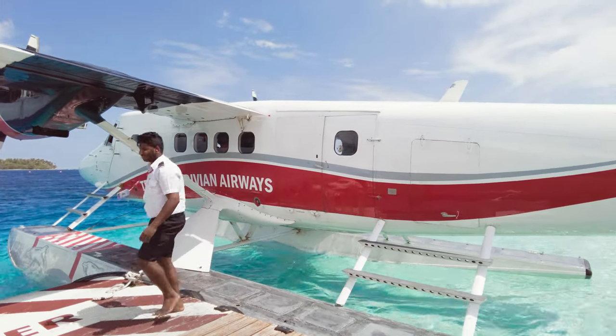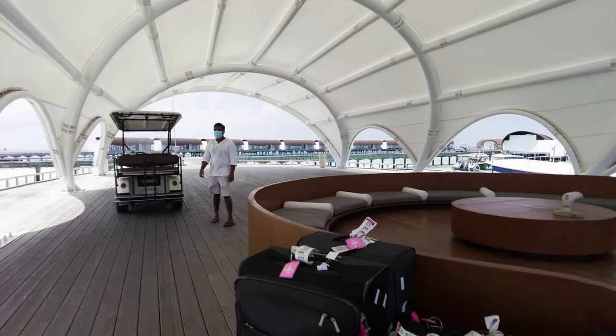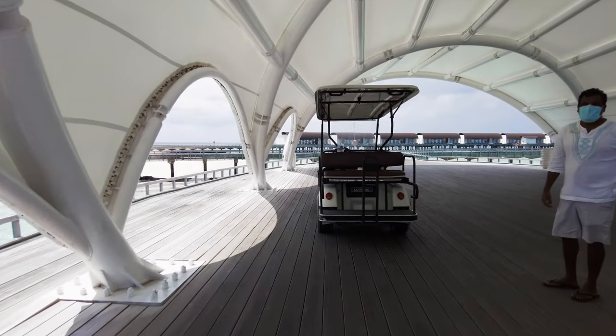The colour of the water really is that clear and blue — it's beautiful. Guests are met at the seaplane by the butler who will then check you into your overwater villa.